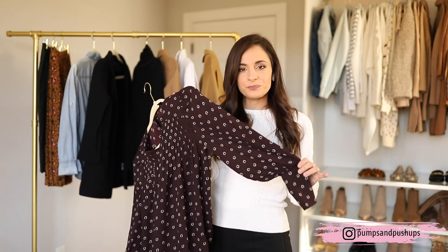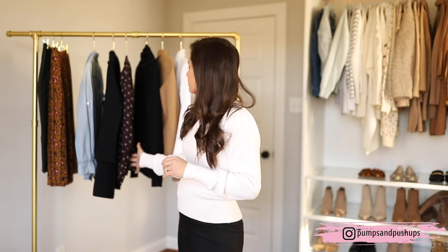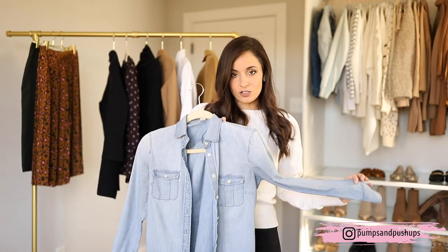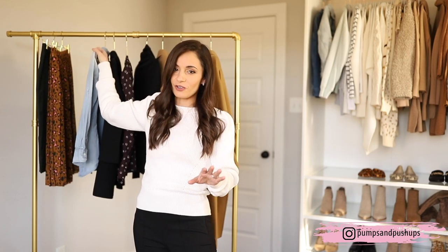I also wanted to include a printed top — this is from Ann Taylor, another really great place for petites. This is the petite extra extra small. I included a printed top because even though neutrals work really well for getting a lot out of your wardrobe, there is a place for printed tops. They can easily be worn multiple ways, so you don't need to shy away from pretty prints. I chose one that's a really dark purple because it looks great with black, with the green skirt, and with the camel blazer and camel coat. Then I have a classic chambray top — I've had this one for years. It's originally from J.Crew Factory, extra extra small petite. This is something classic that you're going to get so much wear out of — I highly recommend it.